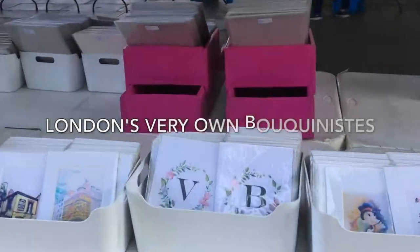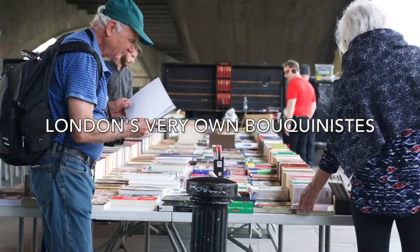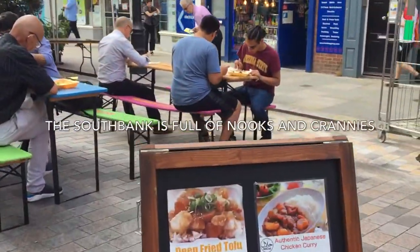They can do this for each day of their trip well in advance or even when they are here. By letting them plan their trip in advance they will know how much they'll spend, where they need to go and how long it will take to get there.